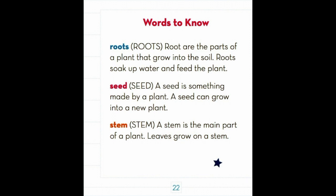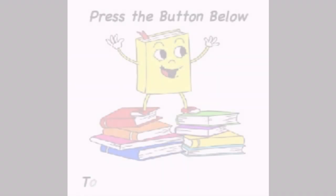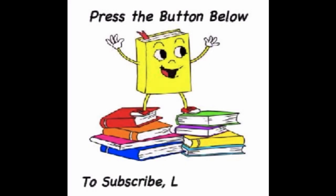Now we have stem. A stem is the main part of a plant. Leaves grow on a stem.